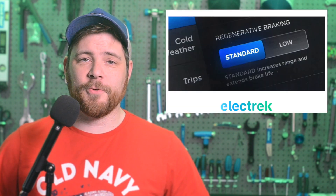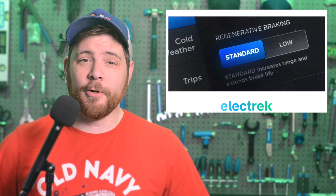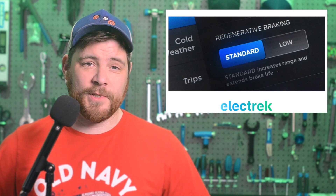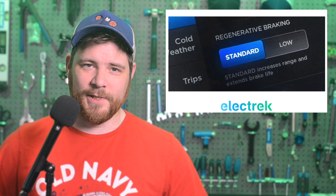Tesla is releasing a new software update that brings back regenerative braking options for their electric cars. If you haven't driven a modern EV, here's the skinny: instead of using traditional braking systems, electric cars often use reverse power to slow down the vehicle, all while recuperating energy in the deceleration process.